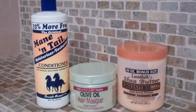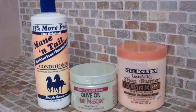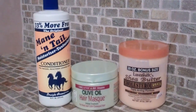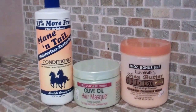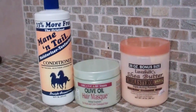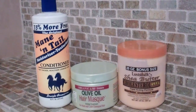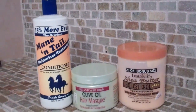And the Lustrous Silk Shea Butter Cholesterol. The Mane n' Tail is light protein, the hair mask in the middle is moisturizing, and the Lustrous Silk Shea Butter is moisturizing. The Organic Root Stimulator Replenishing Pack is light protein, and the Organic Root Stimulator Hair Repair Nourishing Conditioner with bamboo and banana extract is light protein as well. Those two products not shown will be linked in the description bar underneath this video.